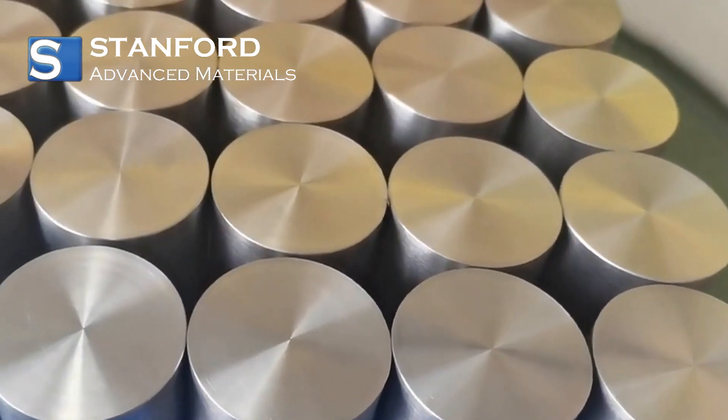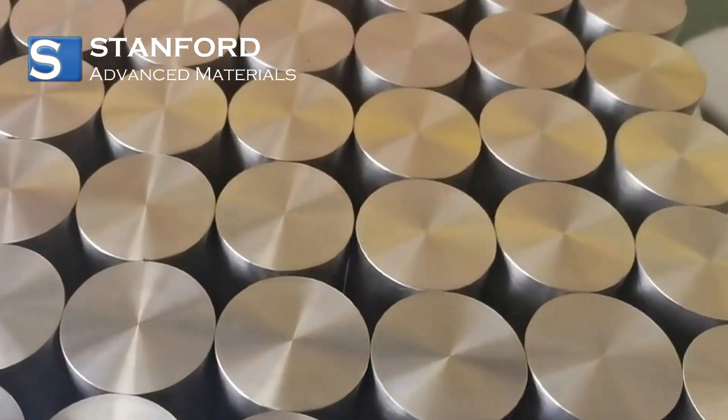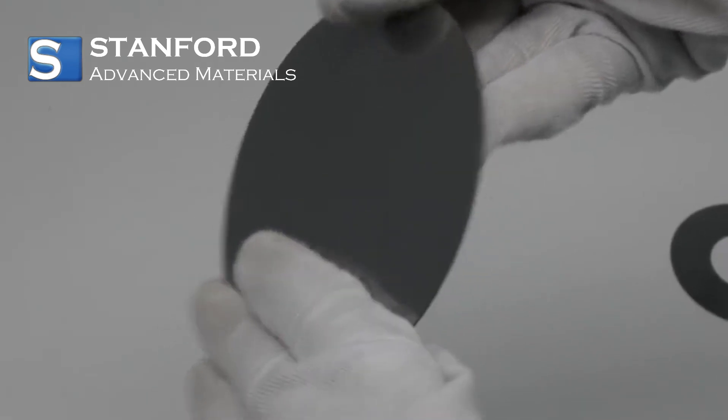To sum up, zirconium's exceptional attributes play a pivotal role in modern applications. Its corrosion resistance, heat tolerance, and adaptability make it an indispensable element.